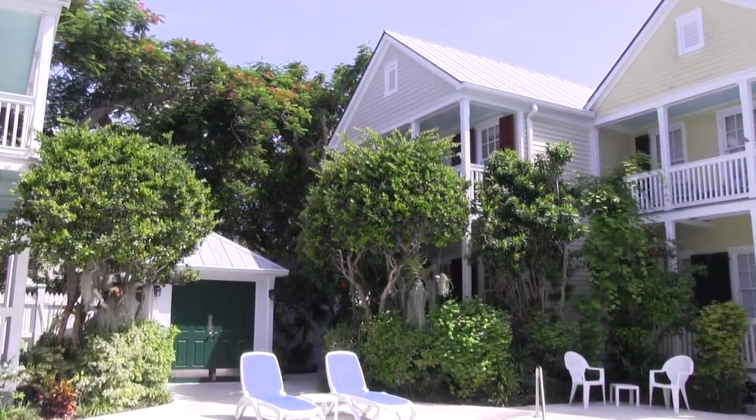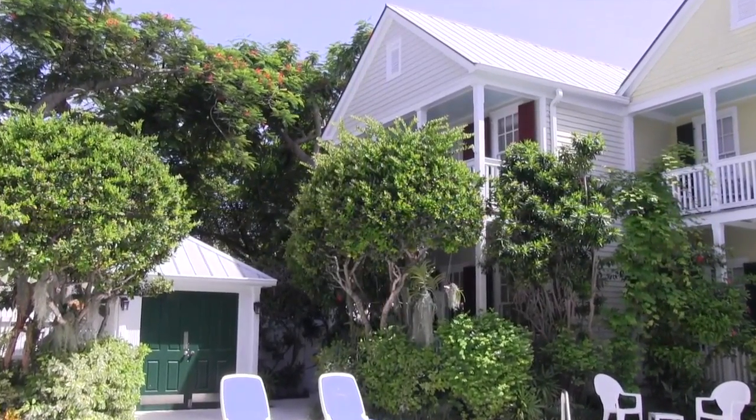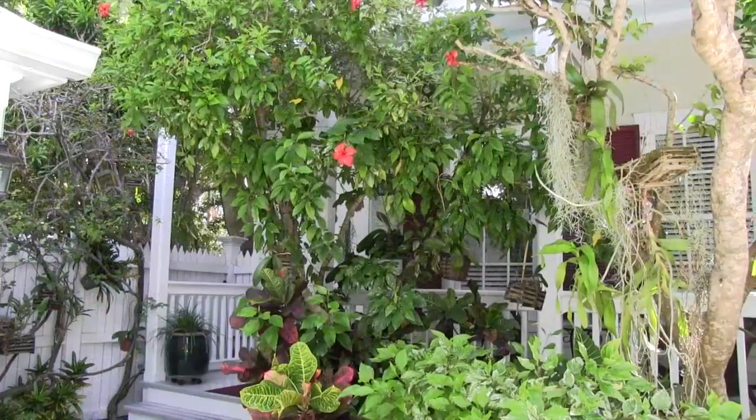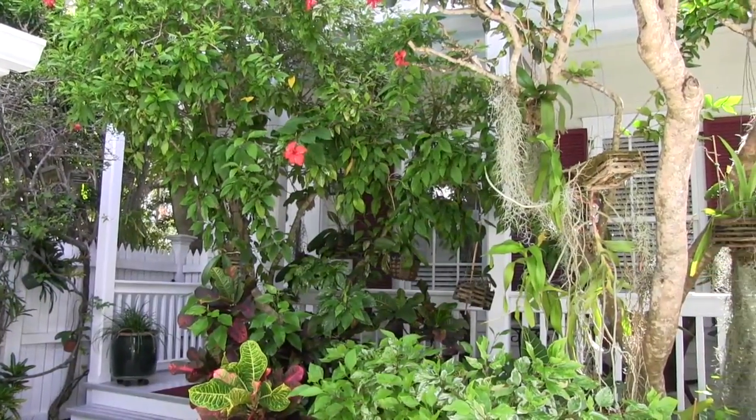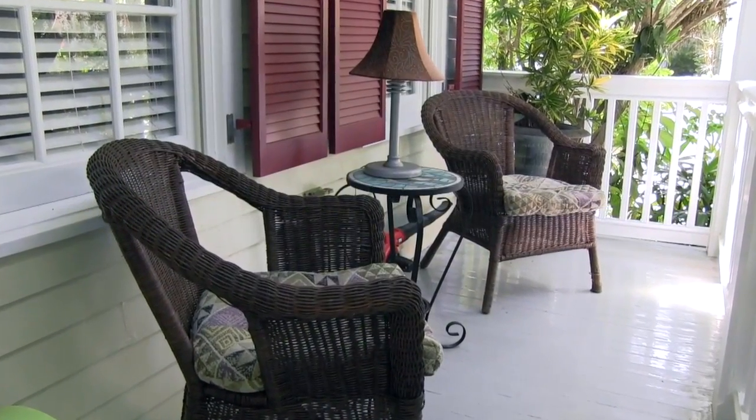Be just steps from Duval Street and a few blocks from the beach in this incredible home in the gated Windward Park community. Enjoy complete privacy behind the mature trees and lush tropical foliage. This is your personal oasis in paradise.